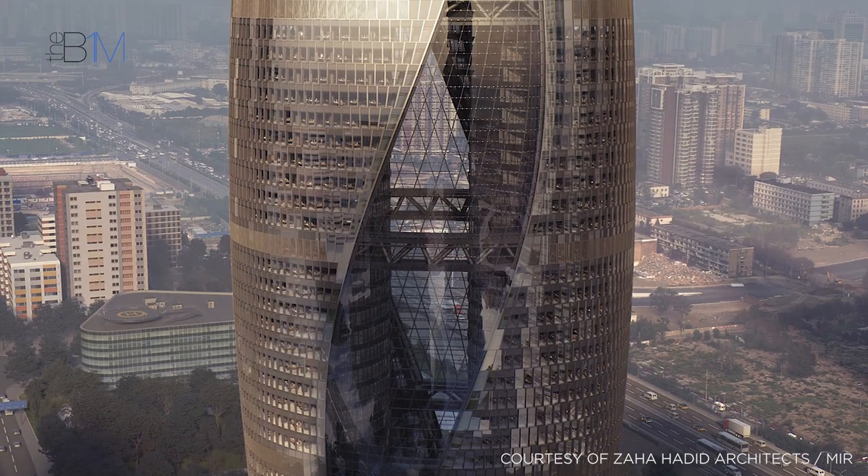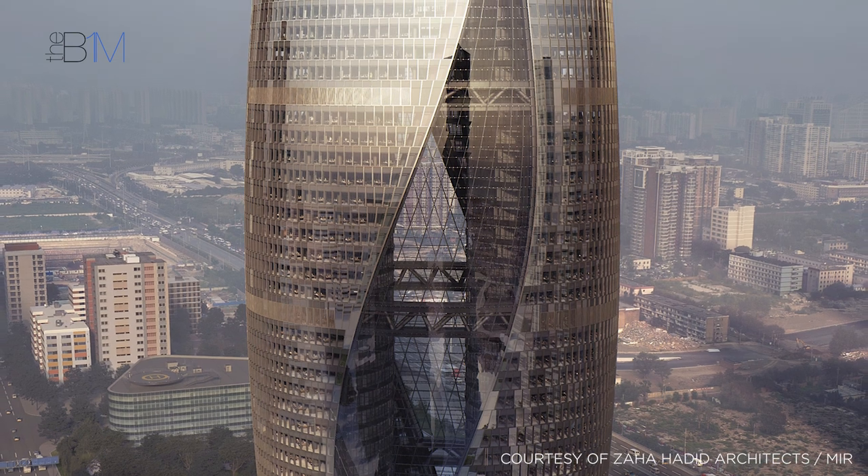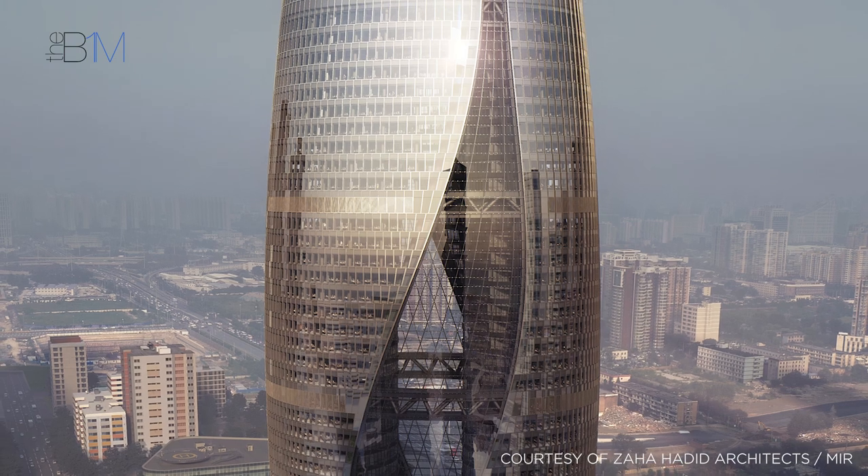Located in the Lize Financial Business District of Beijing, Leeza SOHO is the fourth development built by Zaha Hadid Architects for developer SOHO China. Standing 46 storeys high, the skyscraper contains 1.8 million square feet of office space across its two twisting towers.